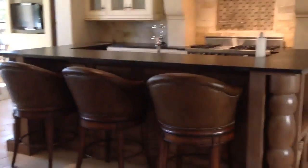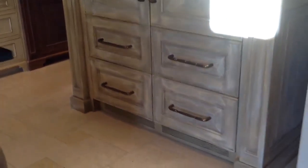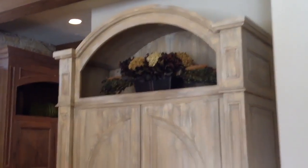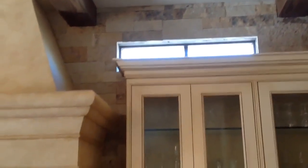Let me show you our kitchen here — thoughtfully done. Your double Sub-Zero there. I just want to show you guys some details. You've got that rock background all there.